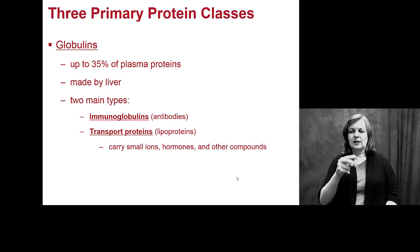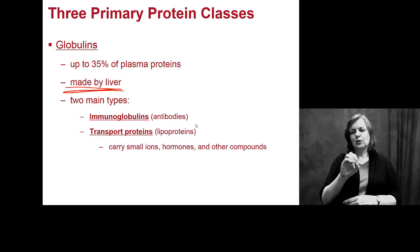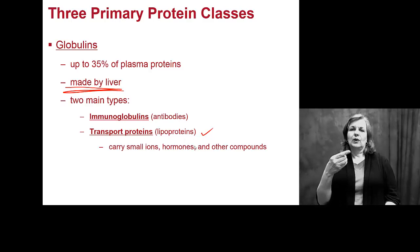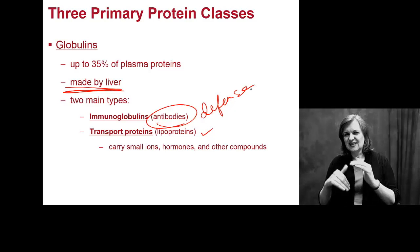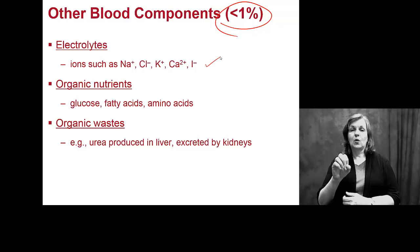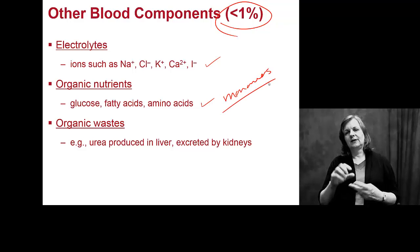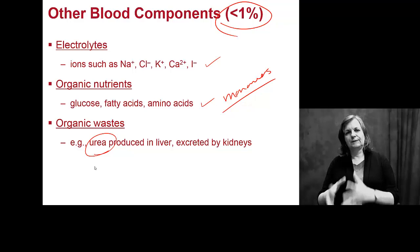Globulins make up about a third of your plasma proteins, again made by the liver. All plasma proteins are made in your liver. There are two big types: immunoglobulins and transport proteins. Transport proteins include lipoproteins, or fat-based proteins. Immunoglobulins, or antibodies, are involved in defense and immunity. Other components include electrolytes such as sodium chloride at less than 1%, organic nutrients like macromolecule monomers, and organic waste like urea that must be excreted by the kidneys — making blood a delivery and filtering system for waste.